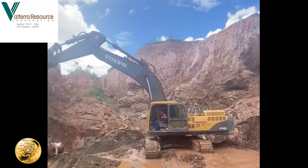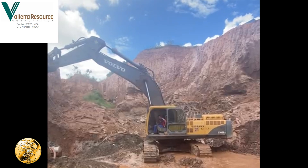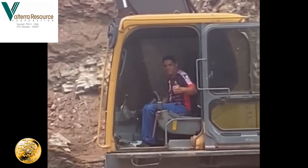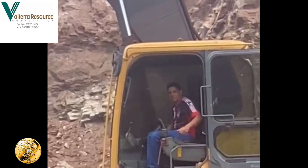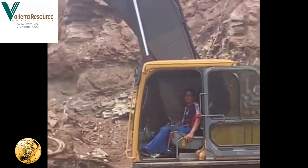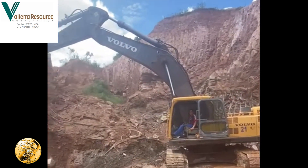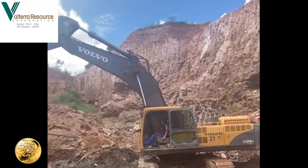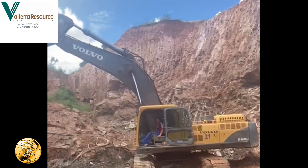Here we are in the base of pit number one. Our operator here is Eduvaldo — smart guy, good operator. Unfortunately he supports a terrible football team, São Paulo. People here in Brazil are crazy for football. Eduvaldo has now taken out the Kizzis Vein.